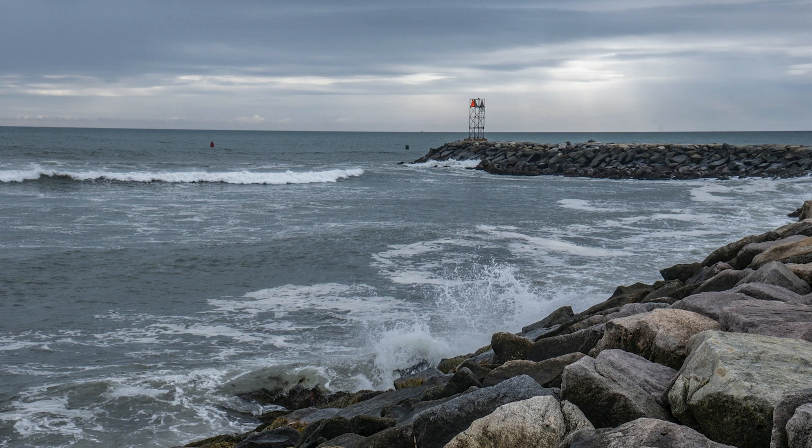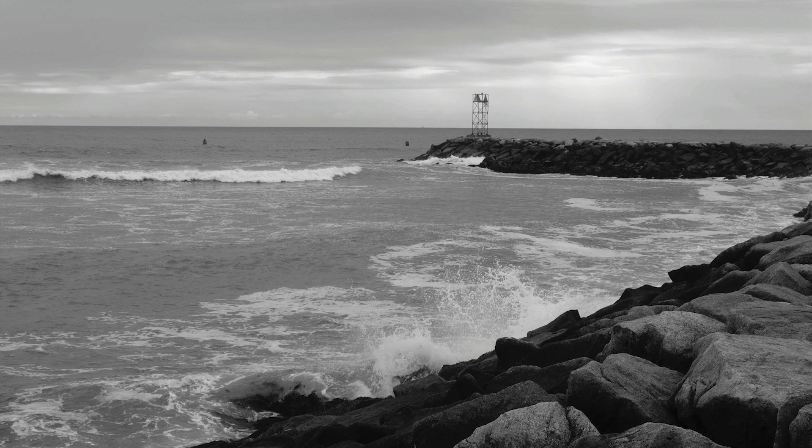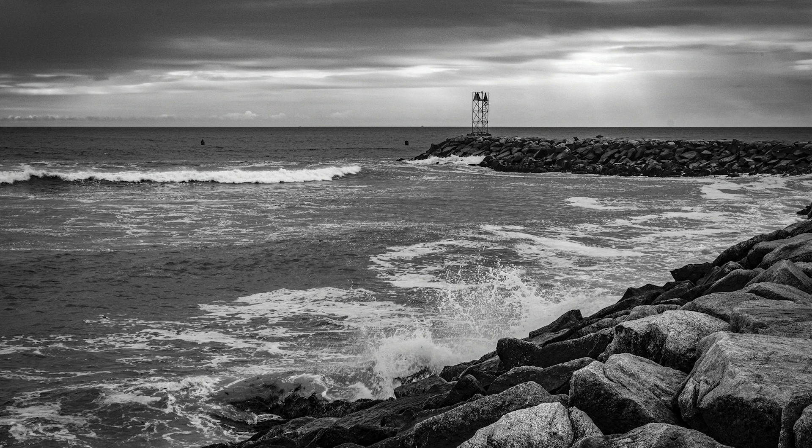Here we have the surf at Scituate looking out onto the jetty, and here is the RAW black-and-white file that came in with the Acros simulation. It needed fixing — it needed to have some oomph put back into it. It was just a matter of moving some of the sliders and adding a bunch of de-haze to create the kind of black-and-white film look I was going for, and that looks spectacular.